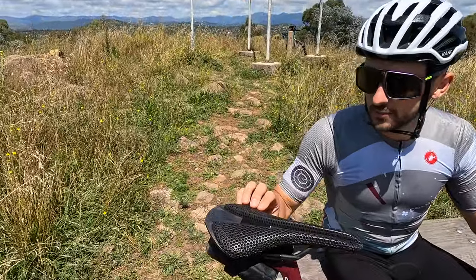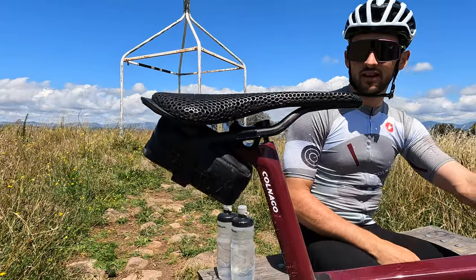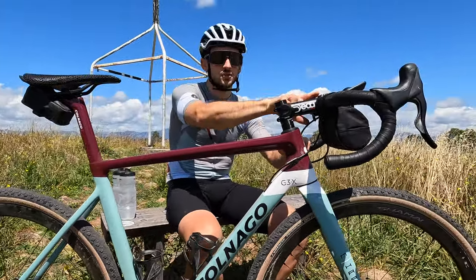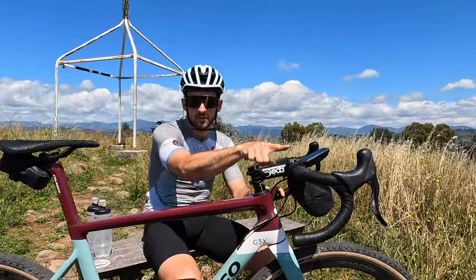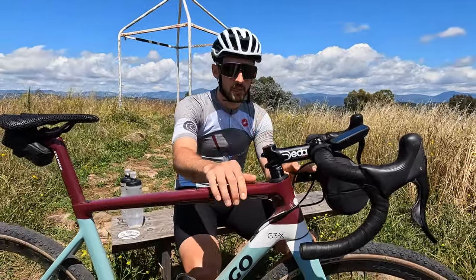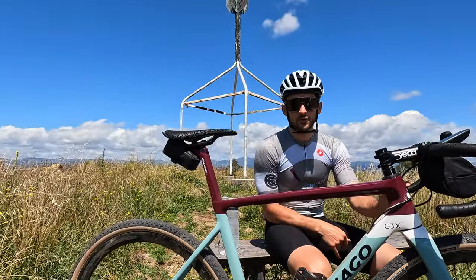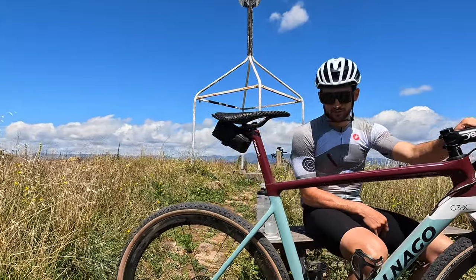I'm also trying a new saddle — this is the 3D printed Fizik Versus Evo Adaptive. You can see the cool honeycomb design, and I have to say so far it's fantastic. That's set up really far back on the rails, then I bring my stem a little bit shorter, and I bring the entire setup of the bike up about a centimeter from my road position. At the moment I'm a centimeter and a half higher, because this bike has a slightly smaller head tube compared to my other bike. But I'm really loving it — it's been more than fun whipping this thing out and going crazy.